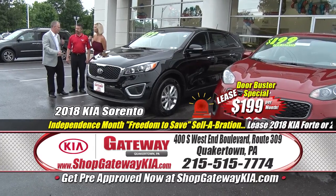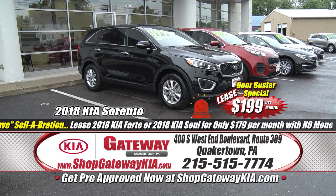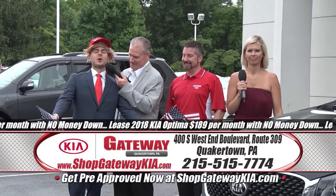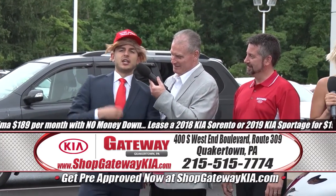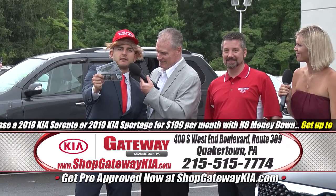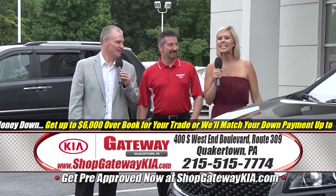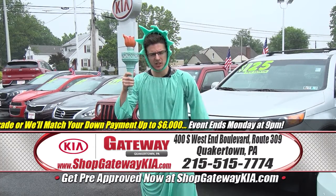To get any of these Freedom to Choose offers — how much money do we need to put down? That is a big fat goose egg — no money down. Gateway Kia is making car buying great again with the Freedom to Save Independence Month Celebration. You've got to get to Gateway. And if your credit has you worried — give us your slow pay, your repossessions, your bad credit — we say yes here at Gateway Kia.